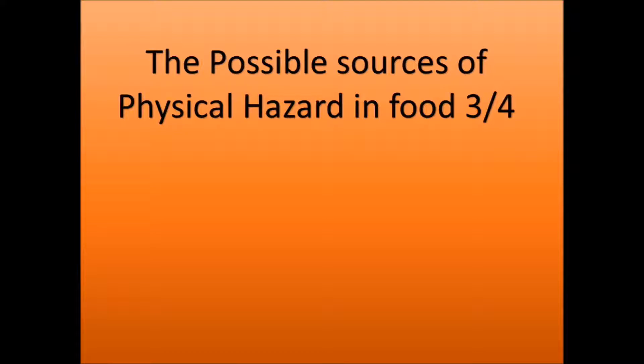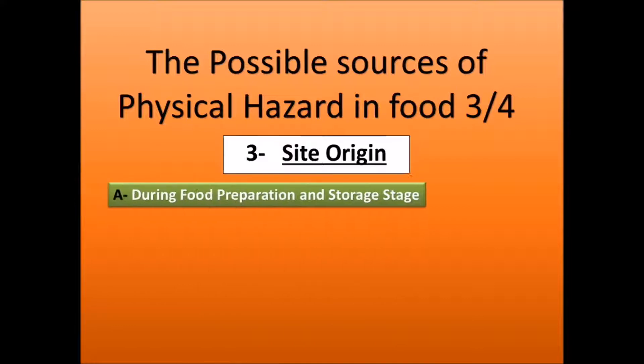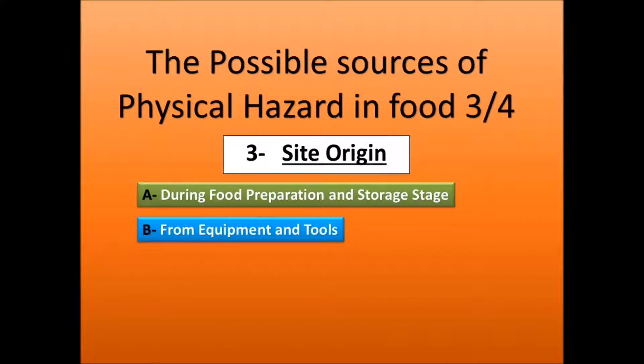We'll now talk about possible source number three of physical hazards in food: site origin. We'll cover four factors during the food preparation and storage stage — from equipment and tools, from machines, and during and after maintenance.